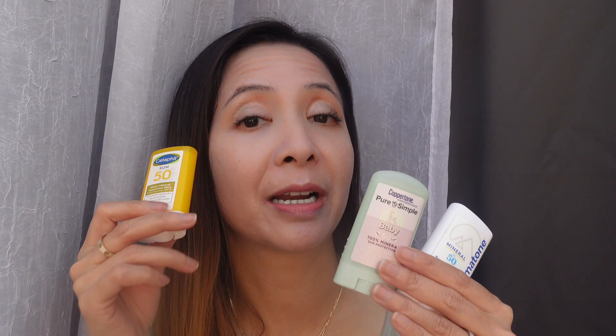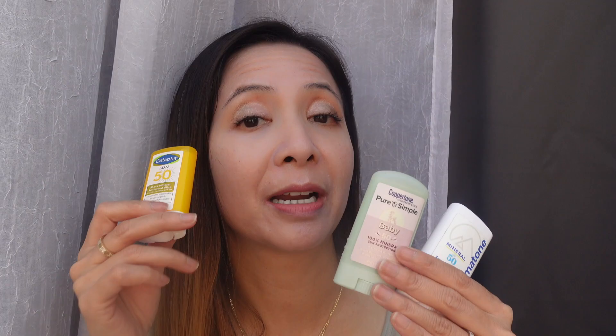As you can see, it's pretty sheer. It also blends really, really well and absorbs really, really fast. If you have dry skin, you will definitely enjoy this sunscreen a lot more than me. I also like how slim this packaging is — very similar to the Coppertone and Dermatone — so it's very convenient to carry around and reapply throughout the day.